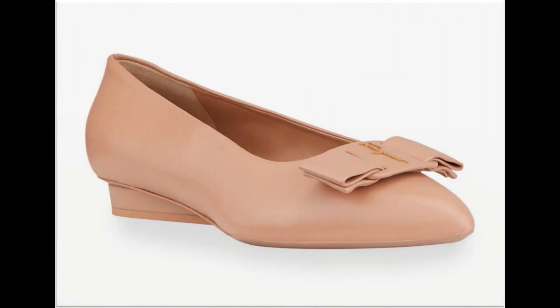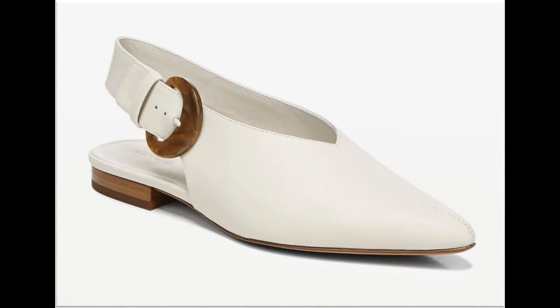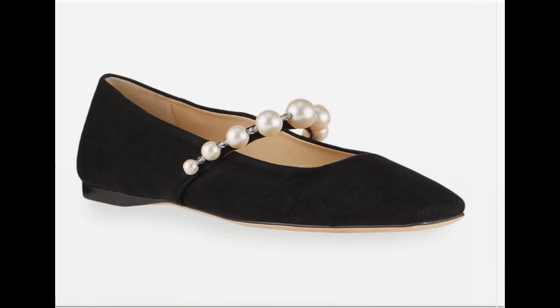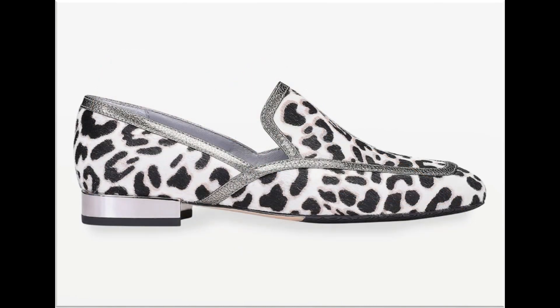Hello everyone, welcome to my channel. Today in this video I am sharing very comfortable, stylish, best quality genuine leather shoes — new designs and new collection. One of the best collections for casual, formal, and office wear.